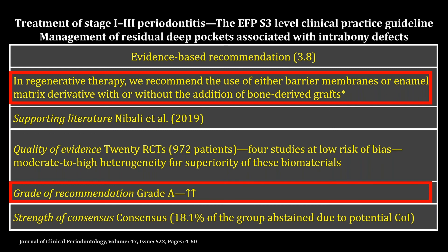One, a logical explanation for its benefit via the regenerative mechanism. Two, human histology that proves regeneration. And three, proof of effectiveness in RCTs. Finally, the usage of materials should also be based on the surgeon's experience.